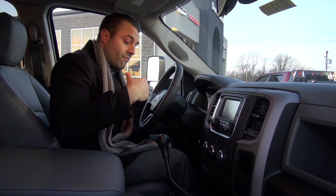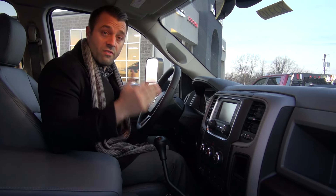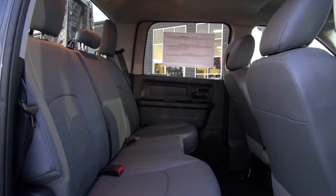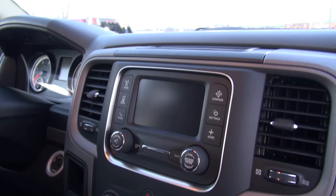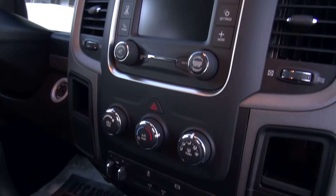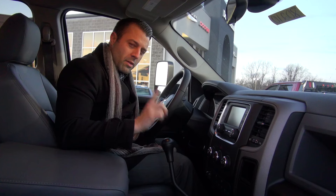For those of you going to use this for multiple things — it's a work truck but also a family vehicle — you can also get some super nice packages with leather interior, navigation systems, and pretty much any option you can get in any other vehicle, you can get in a Ram 4500.